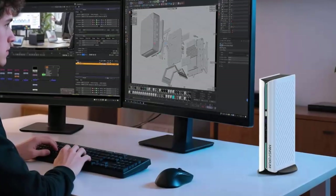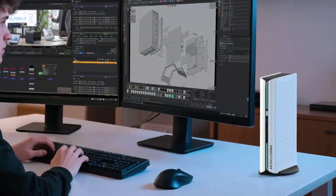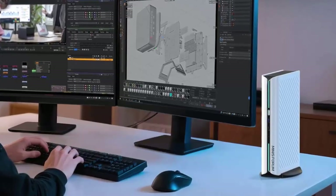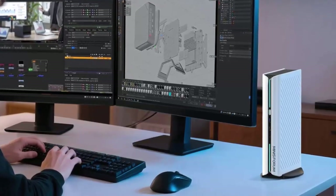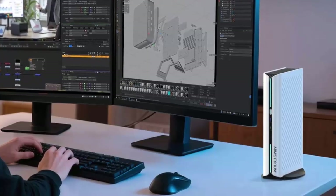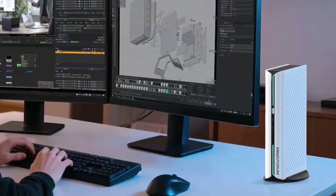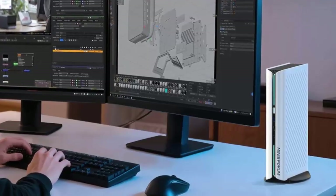Meet the mini PC that refuses to act small. This is the Minisforum Atom Man G1 Pro, a compact powerhouse packing a flagship AMD CPU and a desktop-grade RTX 5060 GPU. If you thought small form factor meant compromise, this machine is here to prove you wrong.